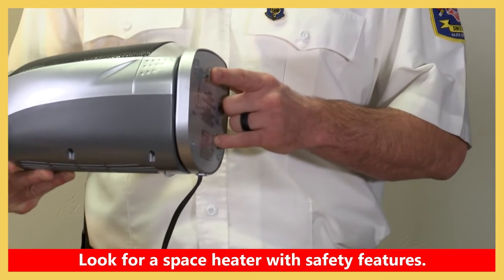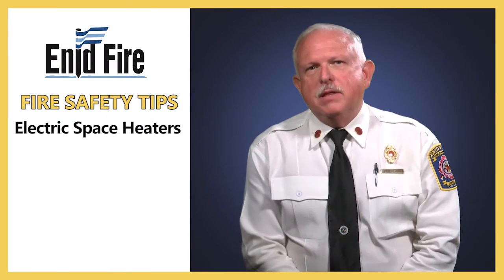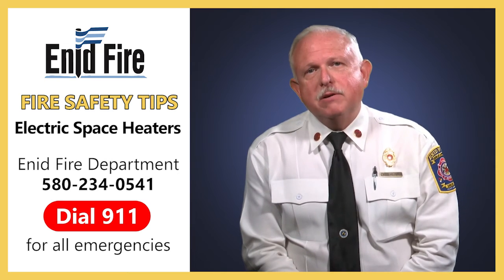Look for safety features on your space heater such as tip-over switches and overheat limit switches. Thanks for watching, and contact the Enid Fire Department if you have questions about home fire safety.